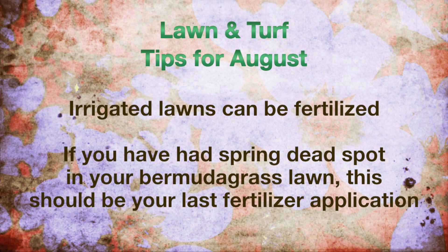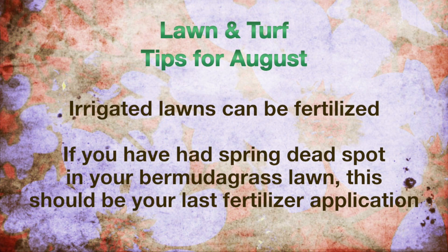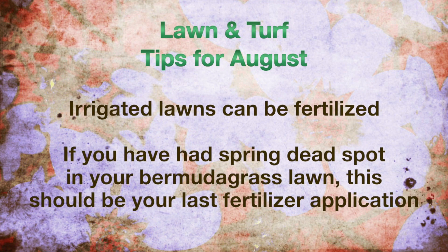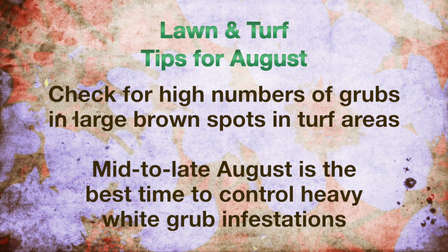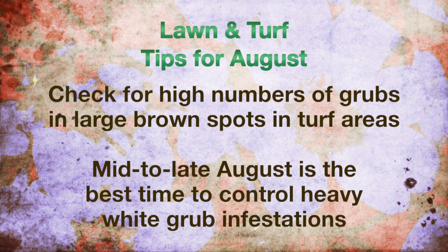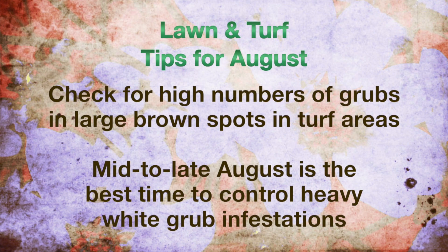Irrigated lawns can be fertilized once again. If you have a problem with spring dead spot in your Bermuda lawn, this should be your last application of fertilizer for the year. Areas of turf with large brown spots should be checked for high numbers of grubs. Mid to late August is the best time to control heavy white grub infestations.